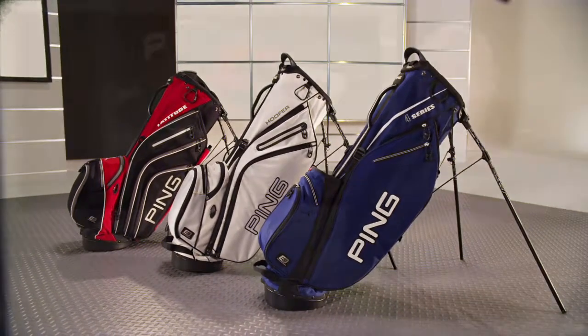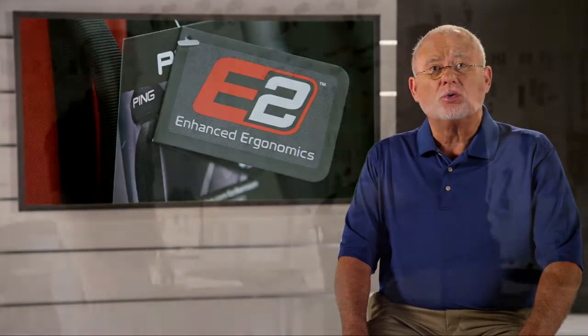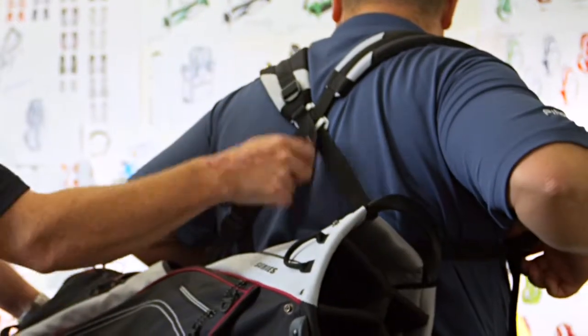Our latest innovation in carry bags is enhanced ergonomics. We call it E2. E2 represents Ping's commitment to enhancing your overall experience through added comfort and convenience.